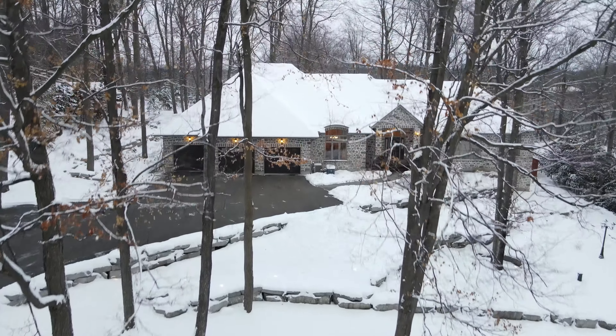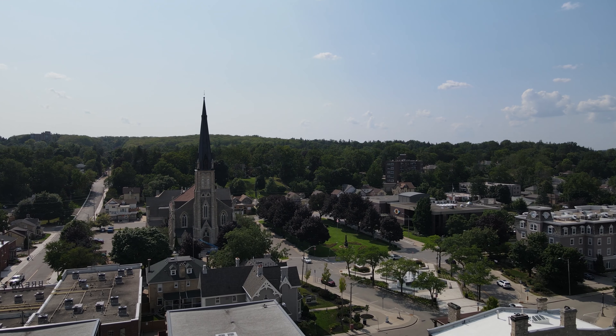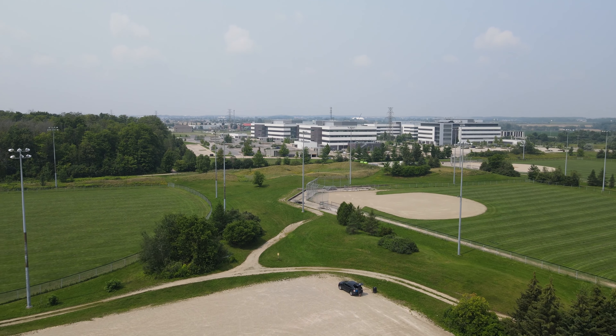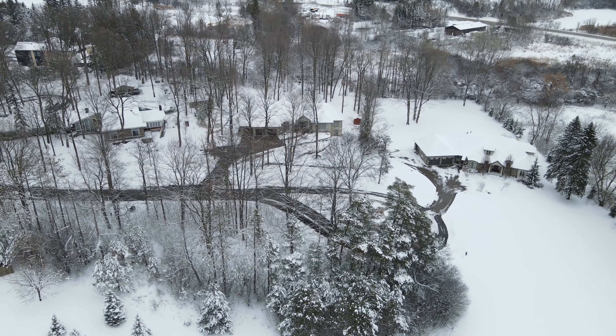This unique property has incredible curb appeal all year long and is just minutes to Cambridge, Kitchener, Waterloo's tech sector, and Guelph. To see this home in person, contact Rego Realty.